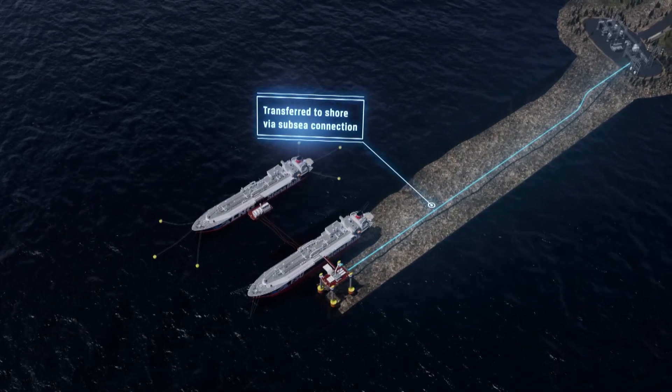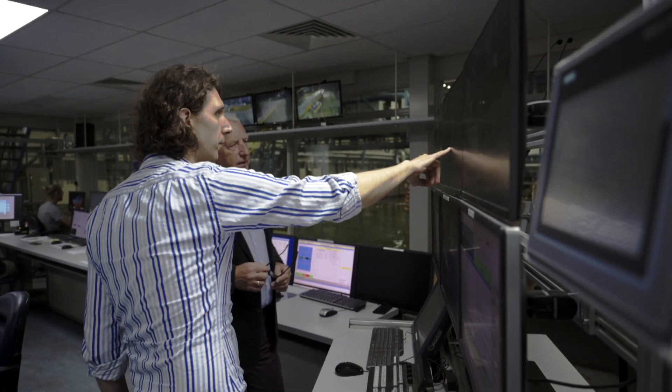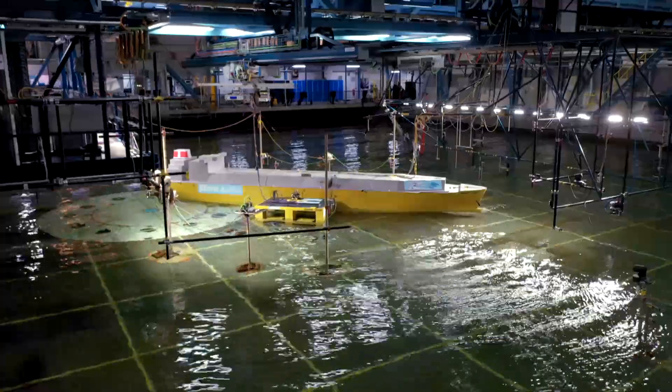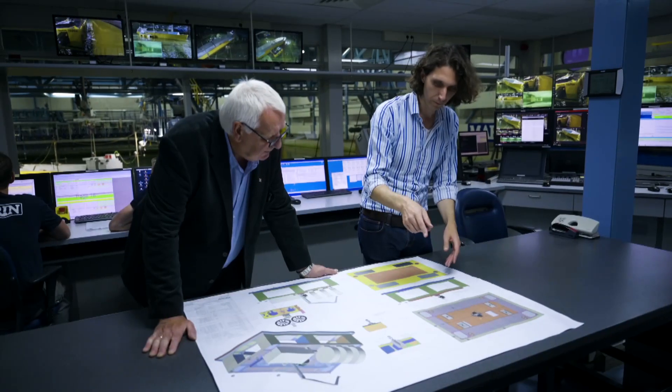Before we progress to the construction phase, we must first carry out model testing of our technology to verify and calibrate the computer simulations and numerical calculations we have already undertaken. Our model testing includes analysis of two of our terminal assets: the jetty-less floating terminal and self-installing regas platform, and their interaction with a floating storage unit and a visiting LNG carrier.